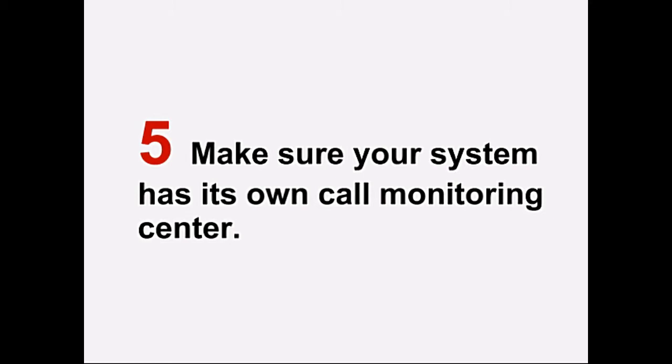Number five: make sure your system has its own call monitoring center. When you have an emergency, you don't want your call getting outsourced to a third party, as this will usually increase the time it takes until you get help.